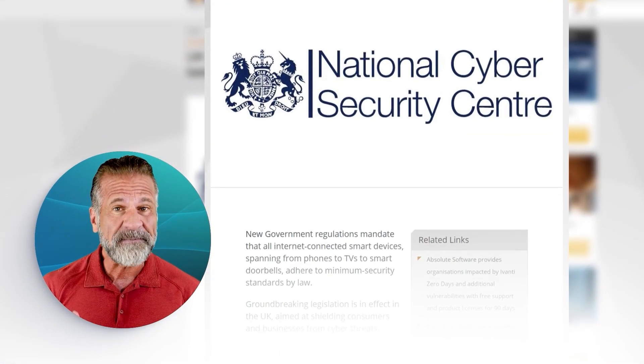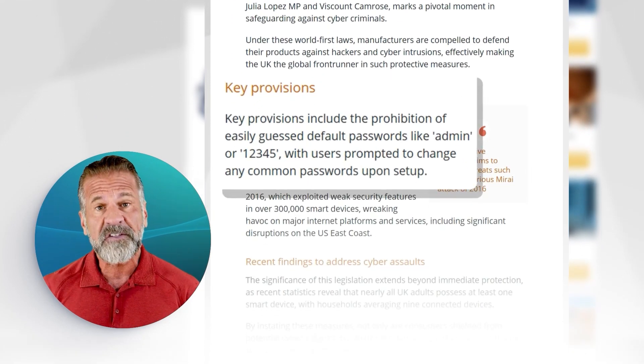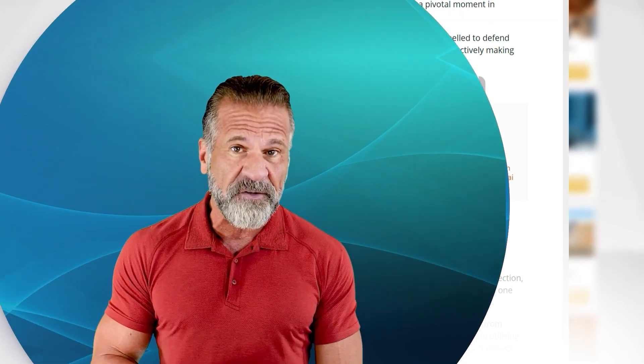This is why the UK has implemented new laws to enhance cybersecurity. Smart devices are now required to use unique passwords. Users will have increased security, making devices less susceptible to cyber attacks.